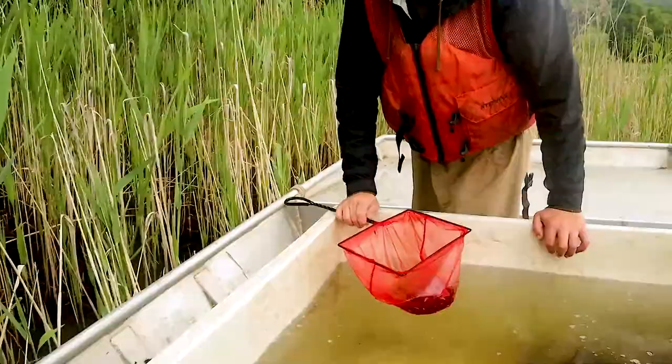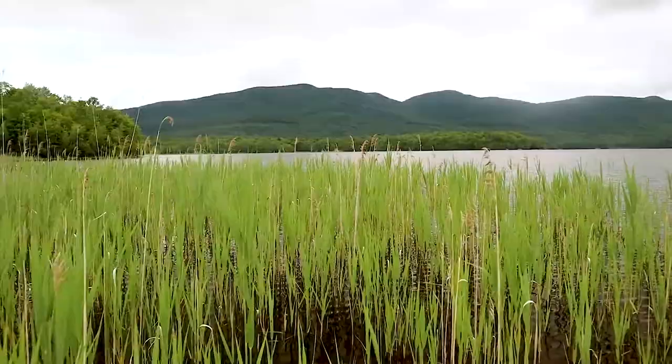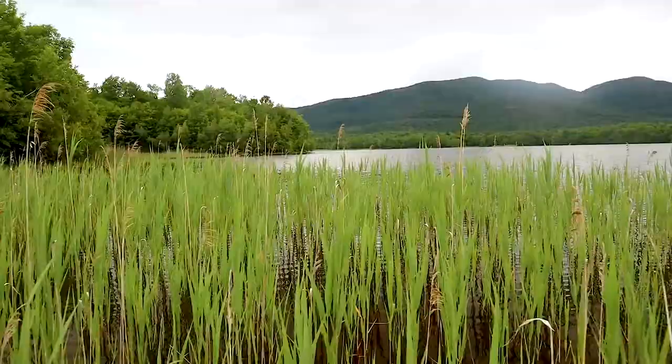Those same areas are also where minnows are hiding — we're seeing lots of schools of one to one-and-a-quarter inch minnows that hatched this year in the wild on Chittenden Reservoir. We're trying to put the walleye fingerlings we're stocking right on top of those minnow schools. By growing them bigger faster in the intensive system, the wild minnows are still small enough for these two-inch walleye to start eating. Ultimately, this will provide a stronger, more abundant walleye population and a great fishing opportunity here on Chittenden.